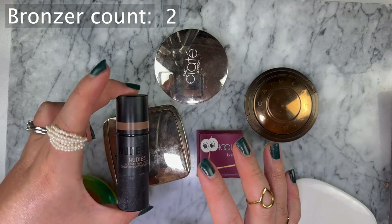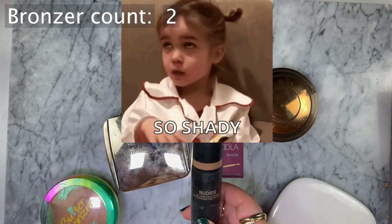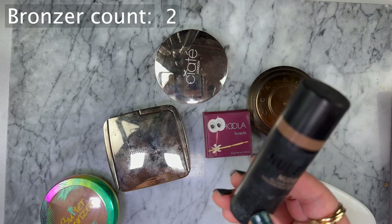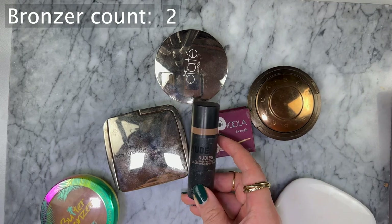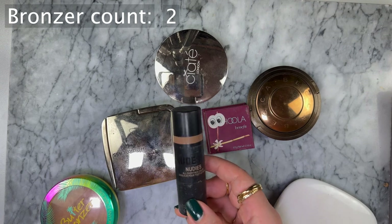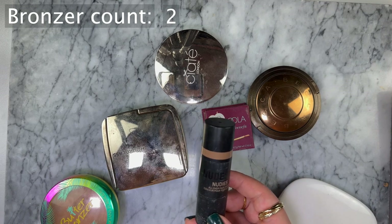One of my subscribers Charlotte left a comment saying Nudie Sticks has some shady history - I looked it up and yeah, they're definitely shady. But this is the only one I have so I'm just going to try to use it up. The undertone is too orange anyway so it's really not my favorite. Good for summer to give your face a super bronzy glowy look, but too warm for everyday.